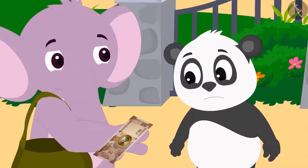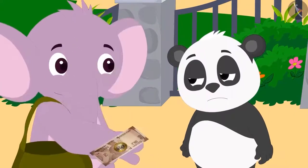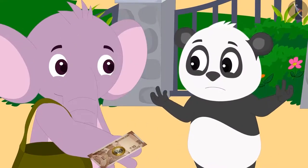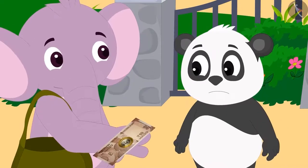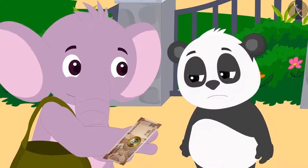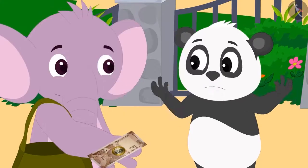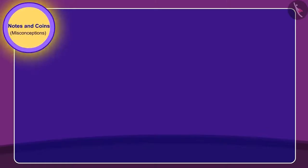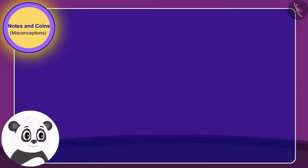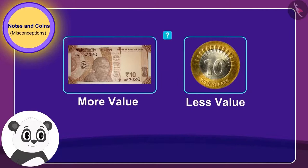Golu becomes sad. He says to Appu that they have only one 10 rupee note and one 10 rupee coin. Since a coin is less in value, how will they be able to give Babban 20 rupees? Children, what do you think? Is Golu right when he says that a coin is of less value than a note?